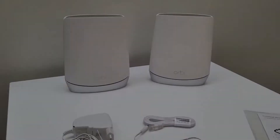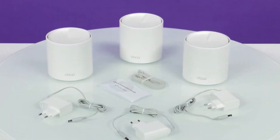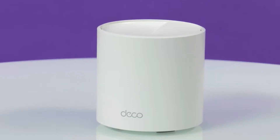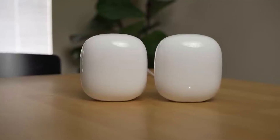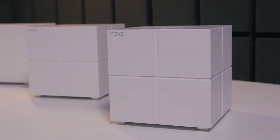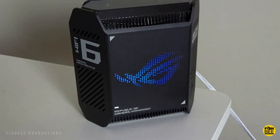Join us on a journey to discover the top five mesh Wi-Fi systems that will elevate your Starlink connection, ensuring seamless connectivity throughout your home or workspace. Let's dive in and explore the possibilities of a connected world like never before. Welcome to the future of networking.